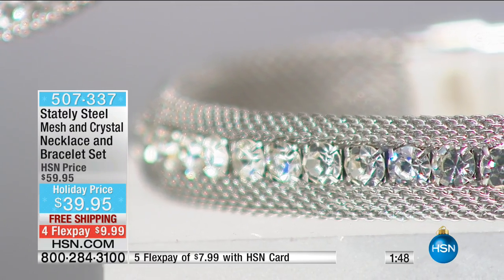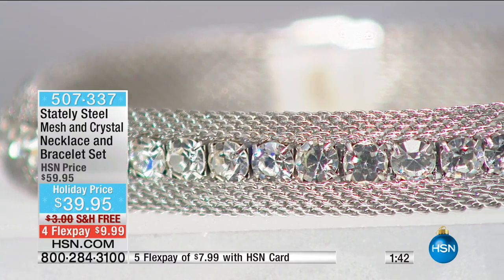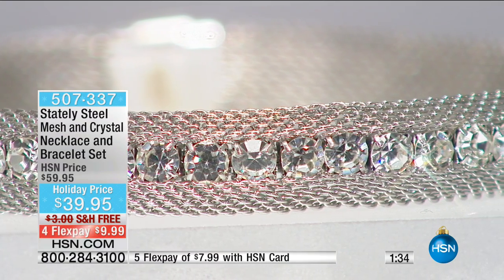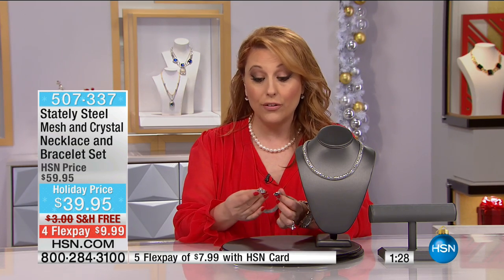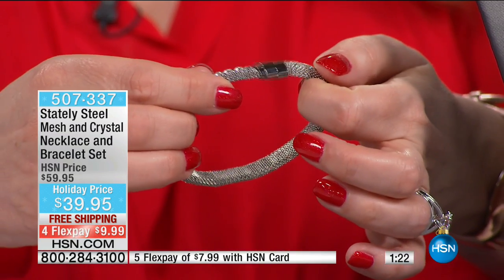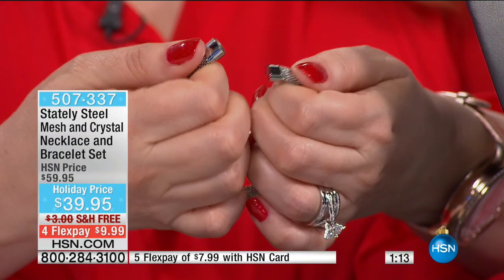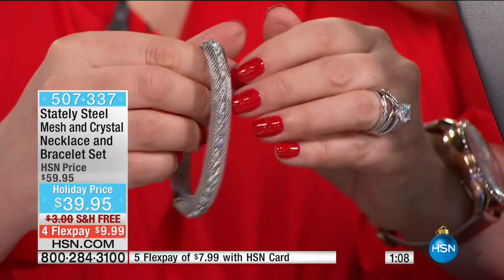We're going to continue on with a couple more items in the show — great giftables. This particular bracelet and necklace has magnetic closures. You come in close and take a look at the end caps — you see that little round circle, that's a magnet. When you put it on, they just find each other and it's magnetized. It is a nice strong magnet.